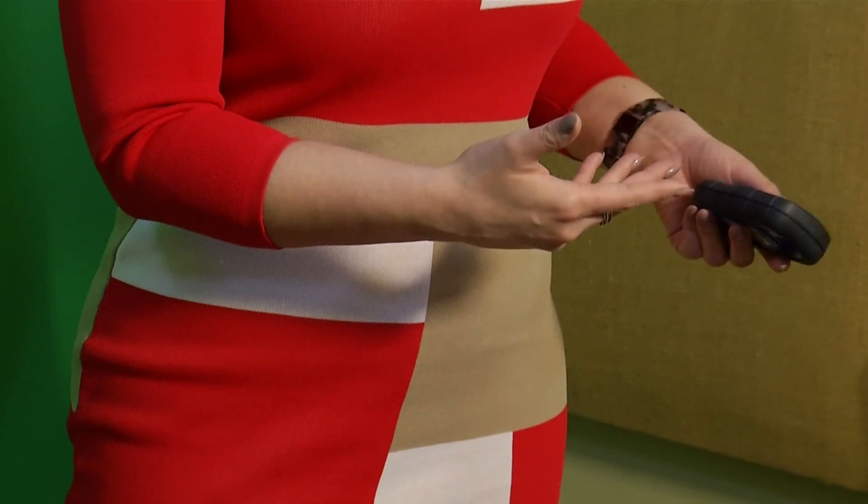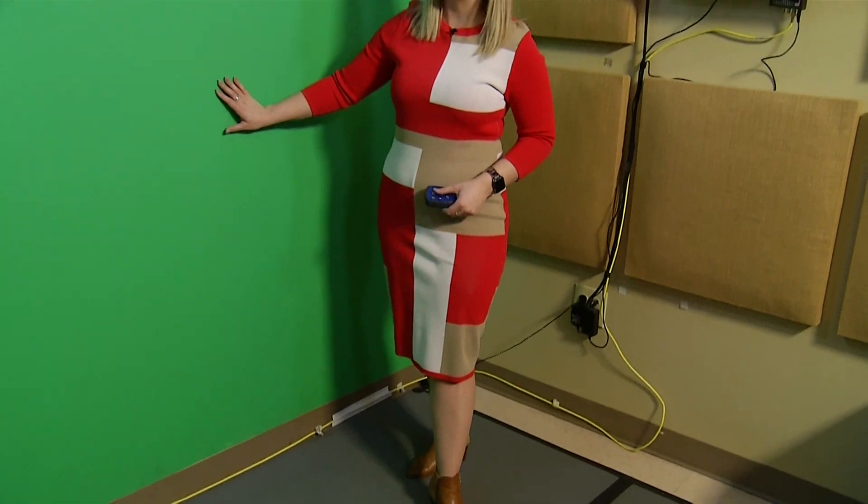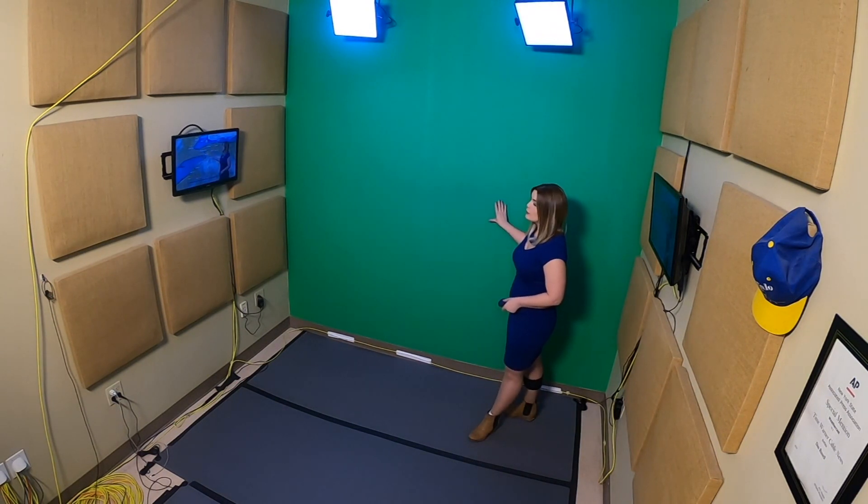One thing that a lot of people don't know about weather people on television is that you cannot wear green or anything close to it. So lime green is out. Yellow with just a little bit of a tint of green in it would make me disappear. The reason why is anything that the camera sees that's green, it turns into the weather graphic that is behind me — whatever picture I choose to put on camera. It's a really pretty magical science.